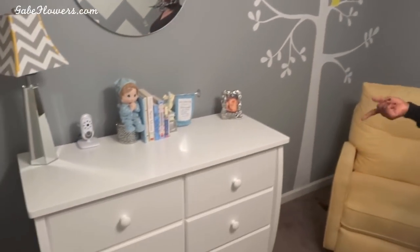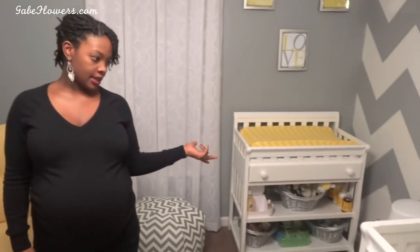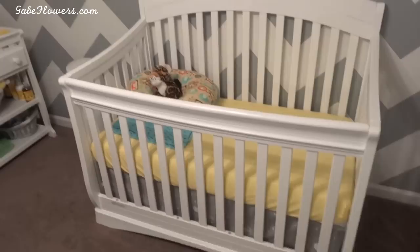As for the furniture: the dresser came from Target, and the crib and the changing table came from Babies R Us. I wanted to do white furniture to keep it clean and to accent even more with my chair.